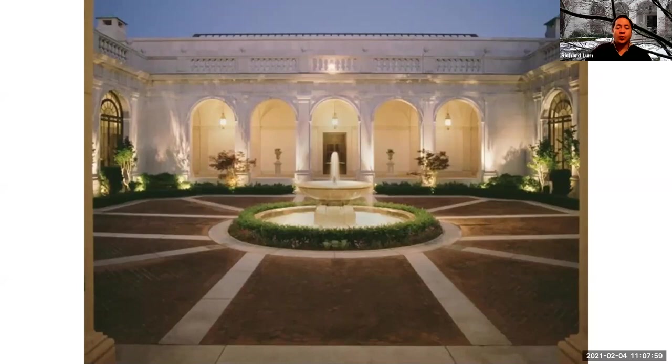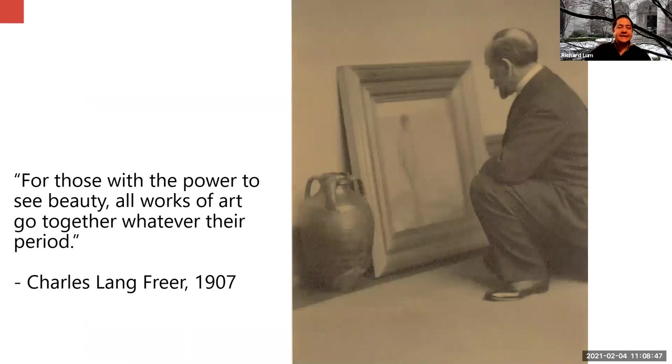It remains one of the most elegant museum structures in the world. In terms of scale, history, proportion of materials, and lighting, the Freer reveals a sensitivity of harmony that Mr. Freer wanted visitors to experience. He often wrote about quiet contemplation, and he wanted his museum to have the same environment he had in his home in Detroit. Freer's concept of art is best summed up as: for those with the power to see beauty, as he said, all works of art go together whatever the period.